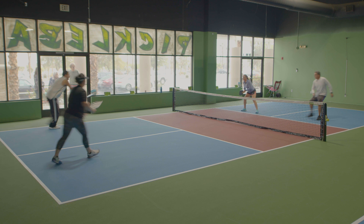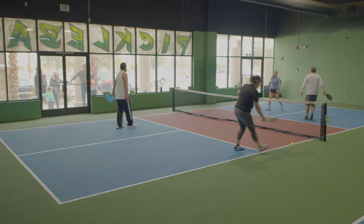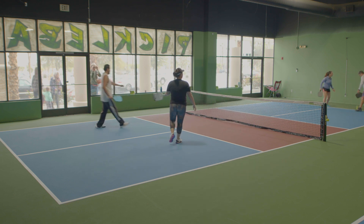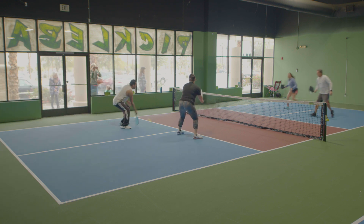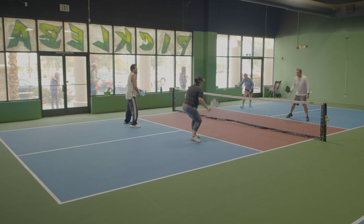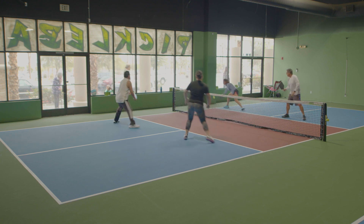This game was so exciting that we had a couple of people peeking in at the door, which was pretty funny. There could be some games where it's 20-11, but you just can't get the point on your serve, and they can come back to 20-20, and now you have to win by two. So that is a very interesting, creative format.